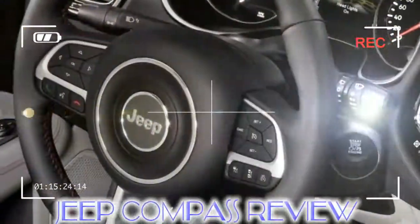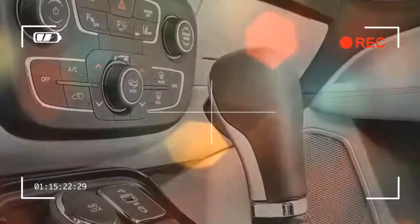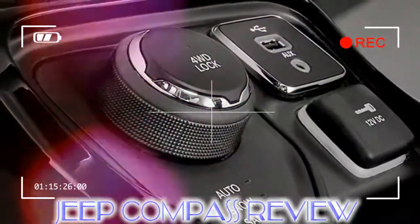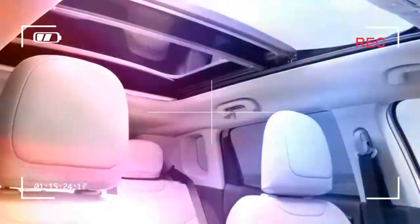Our choice: Jeep Compass 1.6 MultiJet. The second-generation Jeep Compass replaces a model first sold in the UK in 2007. That car was facelifted in 2011 before disappearing from UK showrooms in 2015.